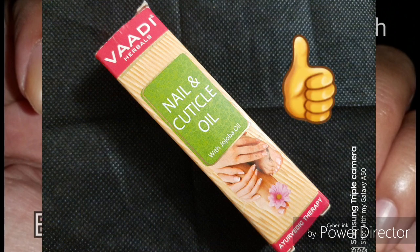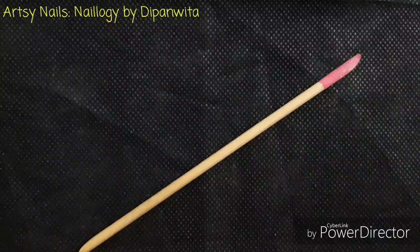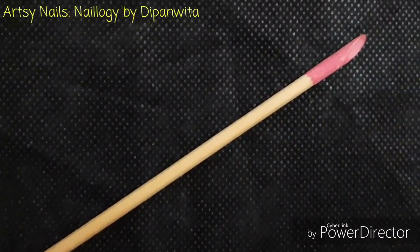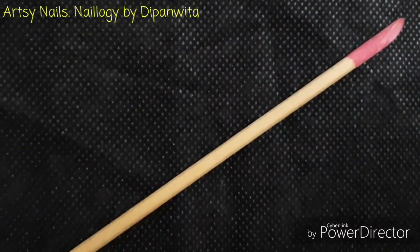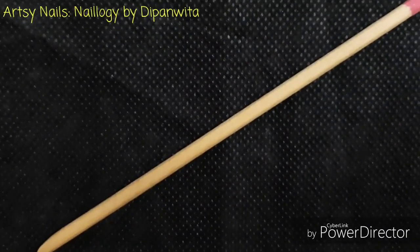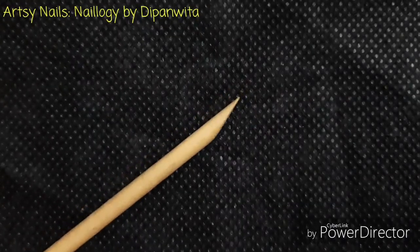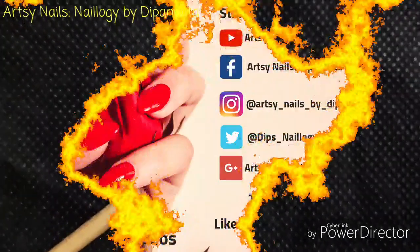This nail oil gets a big thumbs up from me and I recommend all of you to try it if you're interested. Now as a bonus, I am showing you this wooden cuticle pusher which I also bought from Nika. They come in a set of four and it has two slanting flat tips which are a bit sharp. It has a pink and a non-pink side — I use the pink side for pushing my cuticles and the other side for a different purpose, which I will reveal in my next video.